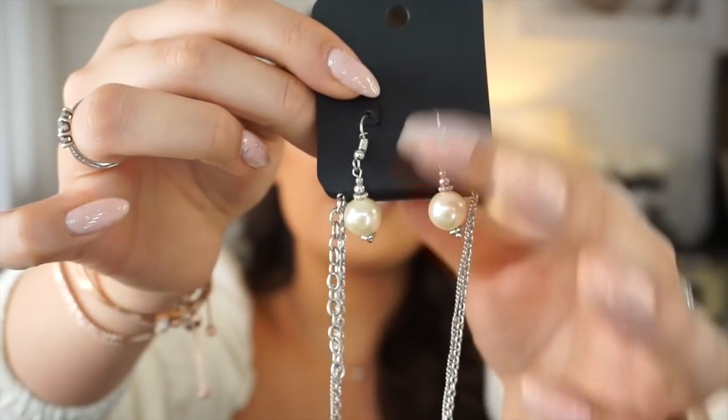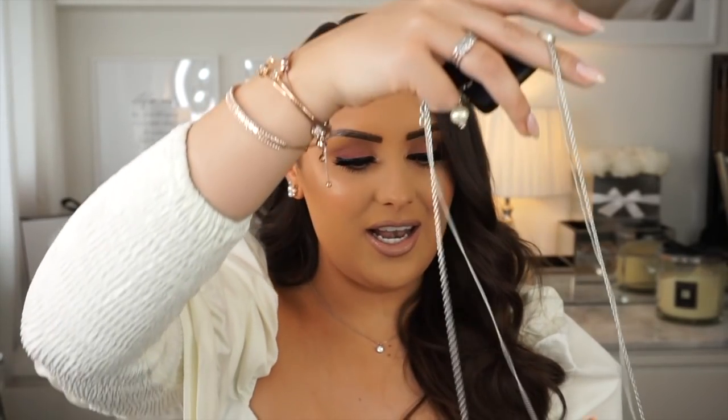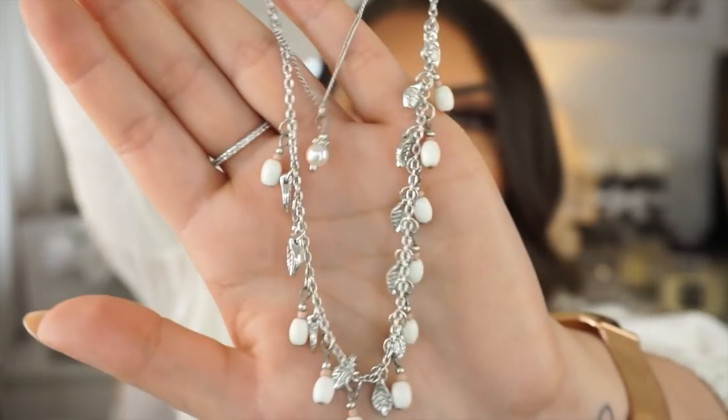The last jewelry piece is a pearl set that comes with earrings and a long necklace. It's really versatile — you can layer it as a long necklace or clip it shorter for a choker vibe. I can imagine wearing this in summer with a beach dress. It's also got little leaf detail on it. I cannot believe this is five pounds — it's crazy.